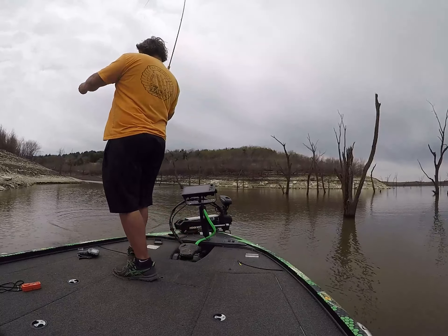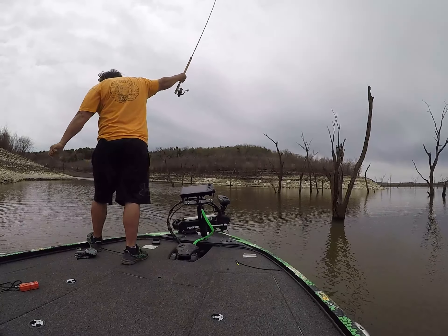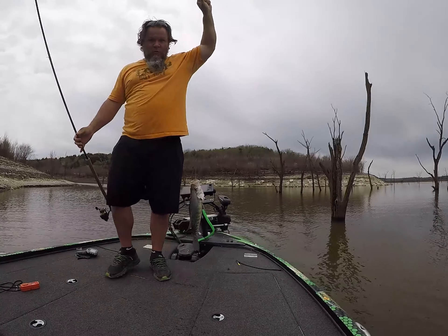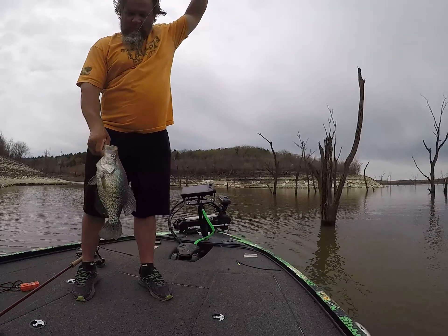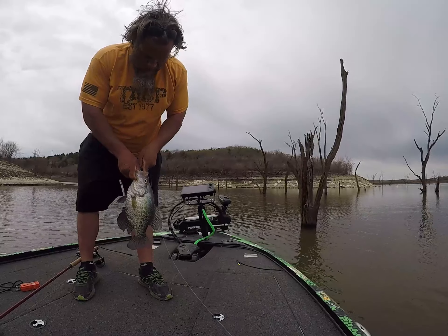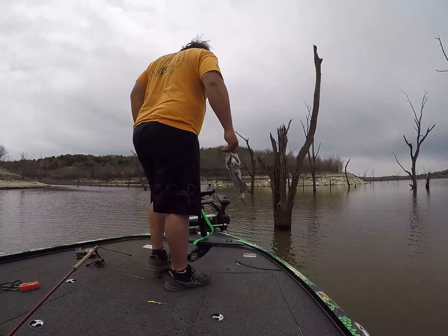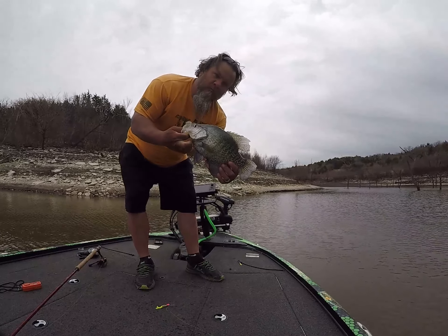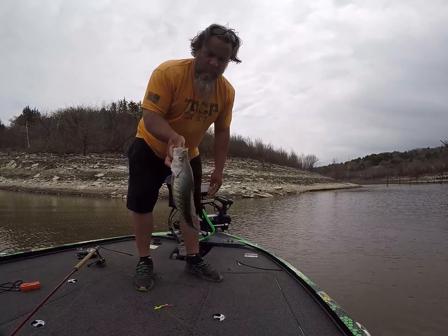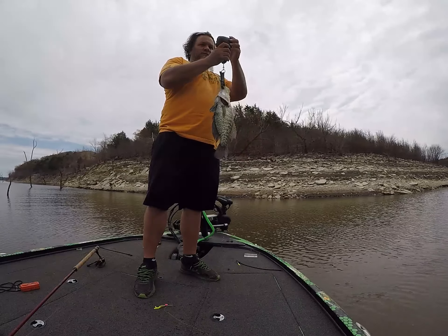Oh my god, that's a freaking huge male. Look at that male. Holy cow, freaking male is huge. Getting those colors. Look how thick that thing is. That's a good male right there. 233 male.